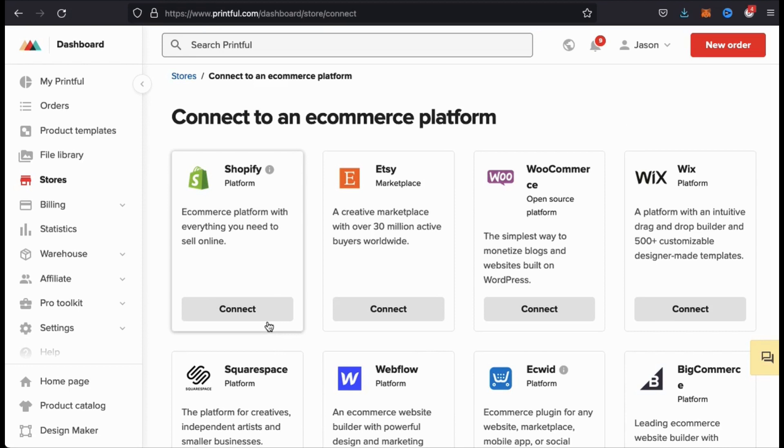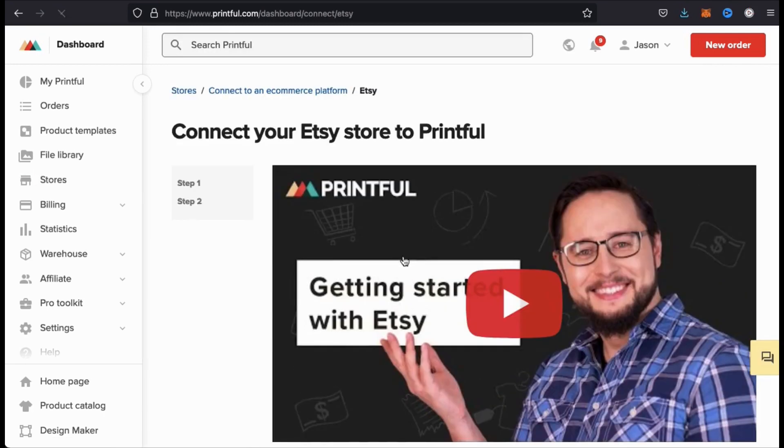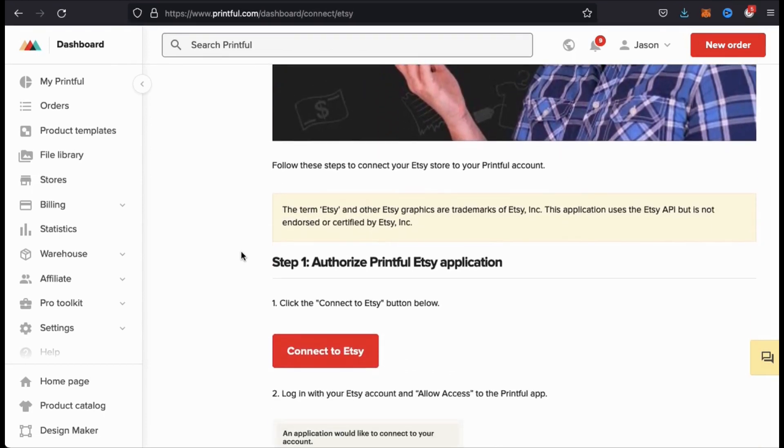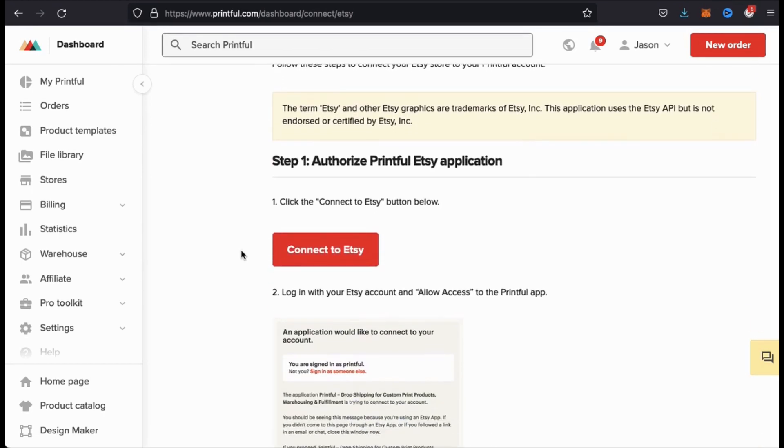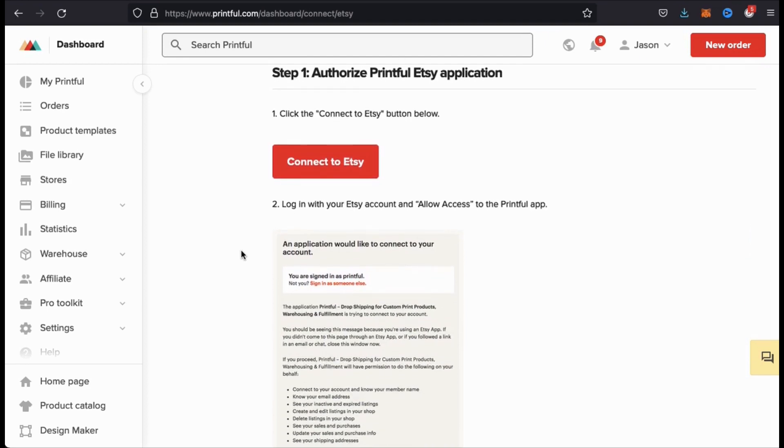You'll then be taken to a page where you can view all the e-commerce platforms that Printful can integrate with. If you look at the second option up top here, you should see the Etsy marketplace. Let's click on connect. This will take you to the page where you can connect your Etsy store to Printful in two easy steps. If we scroll down the page here, we can see that step one is to authorize the Printful Etsy application. So let's do this by clicking the big red connect to Etsy button.